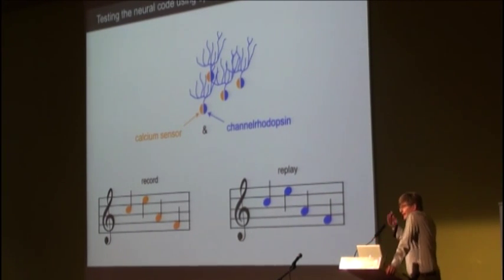That will show us if we can make a causal link between a particular pattern of activity and the resulting behavior. We can also use the millisecond control we have over spike timing to test different kinds of neural codes and see what precision of spike timing is necessary to drive the behavior correctly.